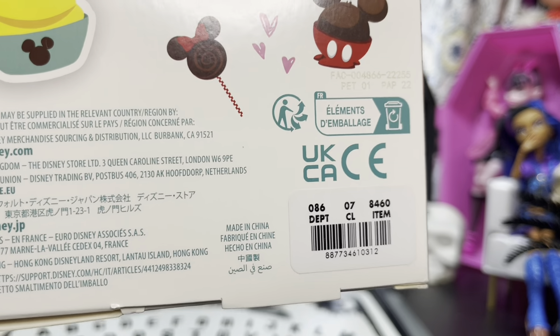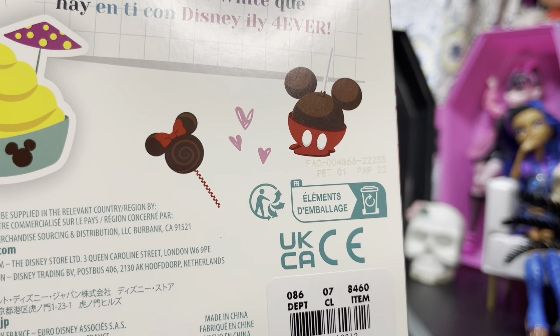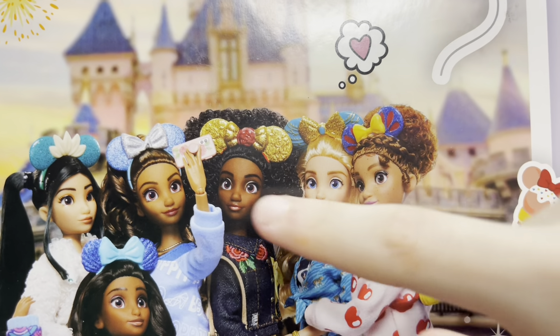I got these from Target. The last one, the Princess Jasmine one, came from the Disney Store. I don't know if the barcode on the Disney Store dolls is a little different than the barcode on the Target ones.